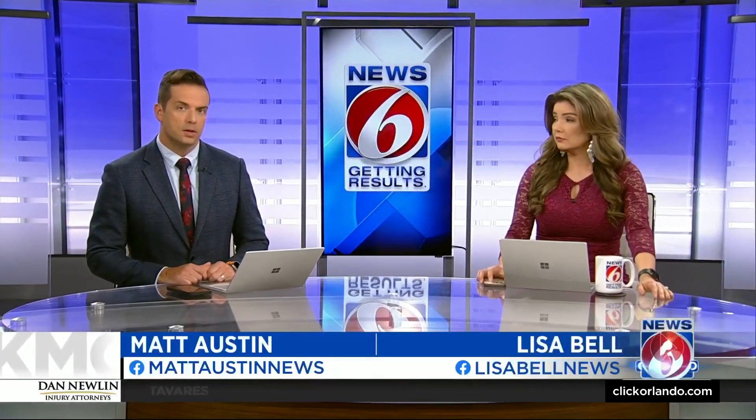Tonight, four different close calls at airports across the country are under investigation, including an Orlando-bound flight clipped on the tarmac in New Jersey. News 6's Eric Von Anken is at Orlando International Airport tonight, looking into the near misses at other airports and what MCO is doing to prevent them.